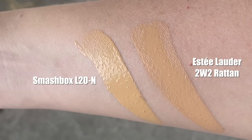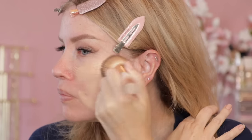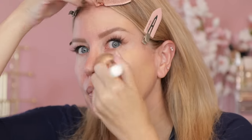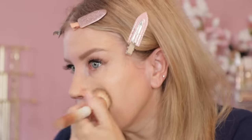The two shades I'm testing are L20N in the Smashbox and 2W2 Rattan in the Double Wear — the consistency between the two is very similar. On day one I used the Smashbox Always On. For all three days of testing I used the same skin prep: Drunk Elephant Protini moisturizer, followed by Innisfree sunscreen, then waited 10 to 15 minutes before applying foundation. As you can see, using a foundation brush, it's going on very easily, blending out seamlessly, not catching on anything or emphasizing pores, and it feels very lightweight on the skin.